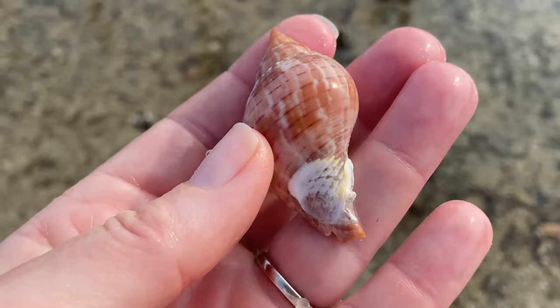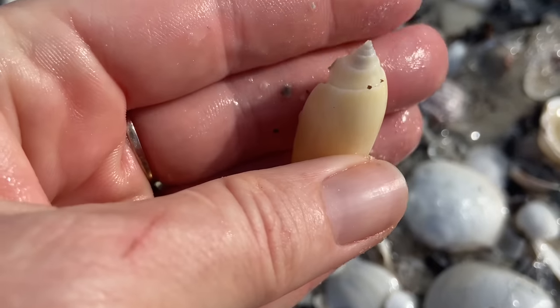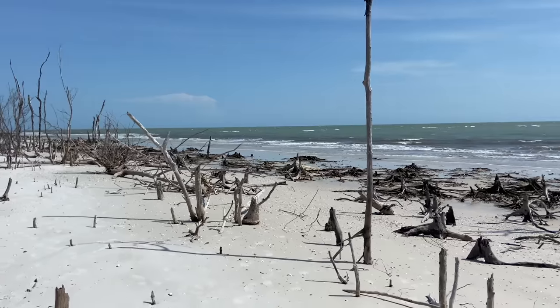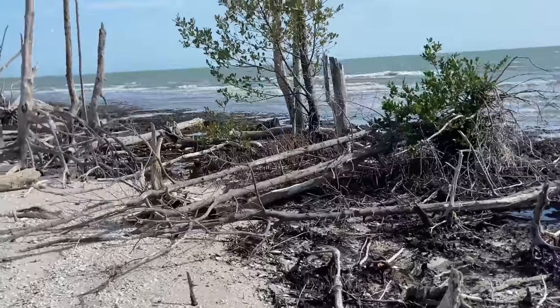We are definitely going to find some pretty shells, and even a really bendy weirdo shell — and I do repeat a bucket list find, which is always really exciting. So if you're ready to see what's on this island for us today, let's go to the beach!